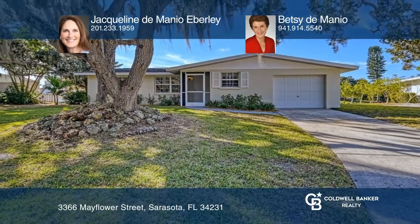Act now and make this home yours by calling Jacqueline De Manio Eberle and Betsy De Manio.